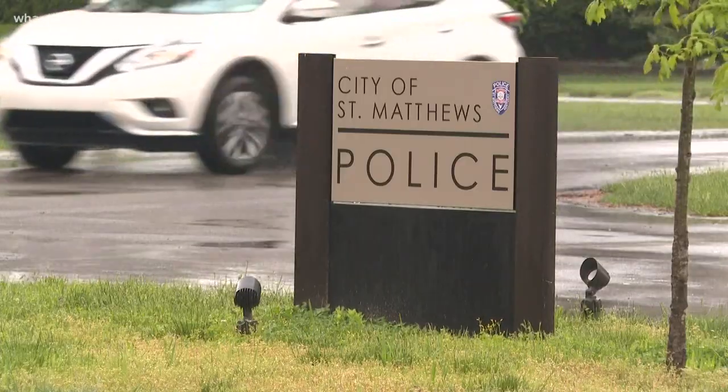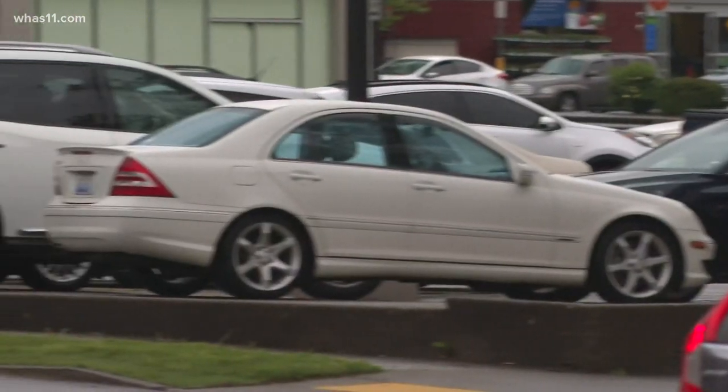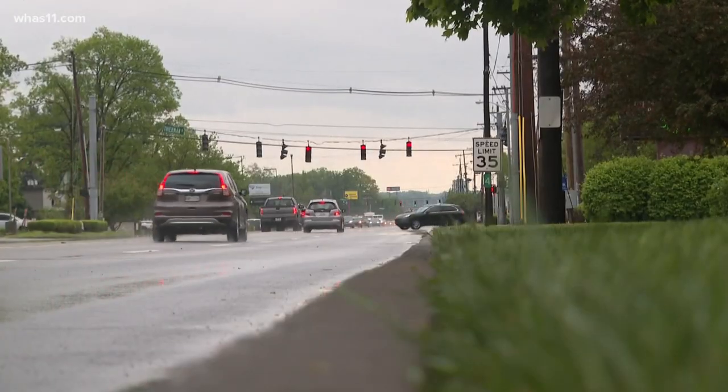St. Matthews Police Chief Barry Wilkerson says thieves target isolated areas with a lot of cars and often steal multiple converters at once. At this point, police are watching those areas themselves, which will hopefully catch some of the individuals doing this.